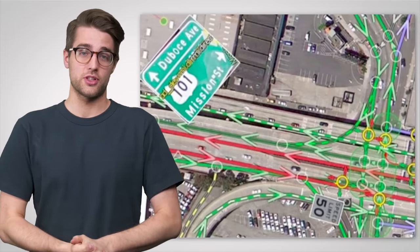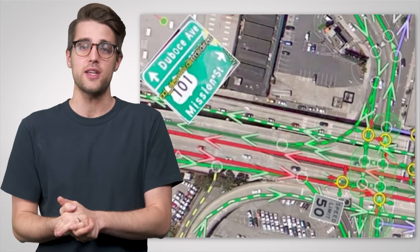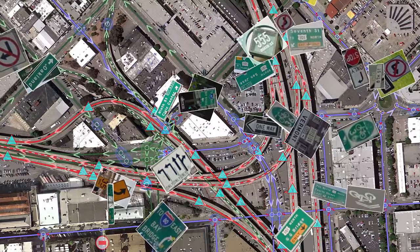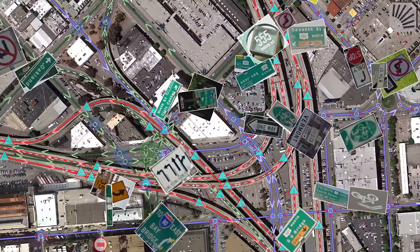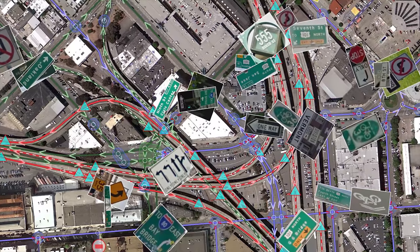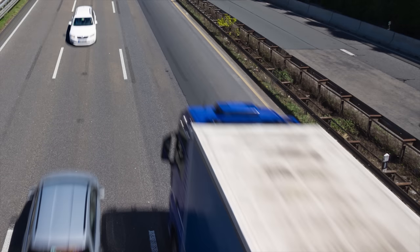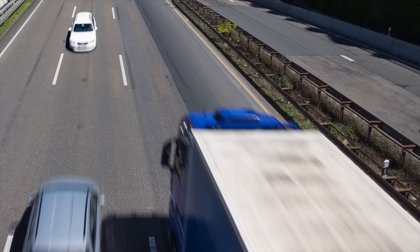Google also uses Street View internally in order to double-check and tweak its existing mapping data. As the Street View car takes photos of its surroundings, special AI can recognize any signs caught by the camera and send them to be analyzed by Google servers to determine not only lane placement and traffic restrictions, but even the proper addresses of local businesses. All of this information is then used to prevent maps from giving you bad directions — like sending you the wrong way down a one-way street.